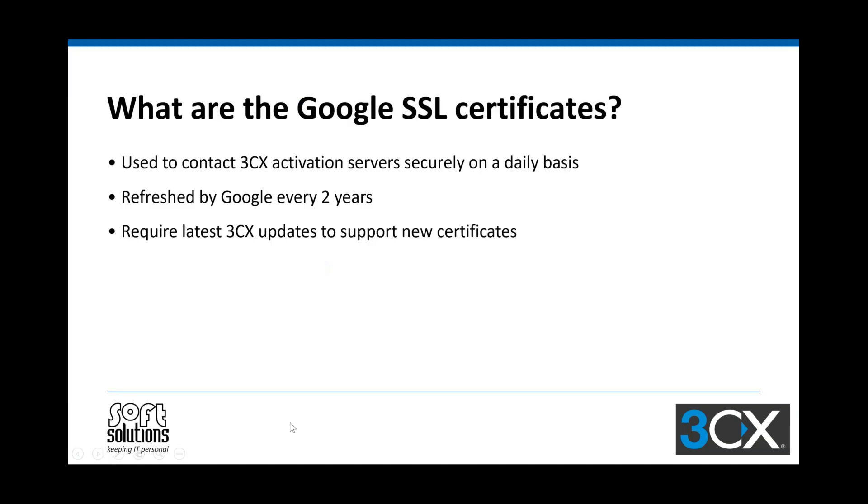So what are these Google SSL certificates? It's not the SSL cert that you've got via Let's Encrypt or anything like that for your FQDN. It is a secure method that 3CX uses to contact the 3CX activation service. These certificates are usually valid for a couple of years — we had this in 2018 when these certificates were renewed. They're very important to have, and to support these Google certs the latest version of 3CX does need to be installed, which again shows the significance of keeping 3CX up to date.